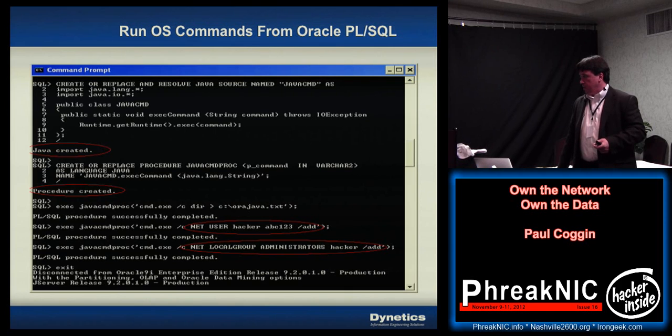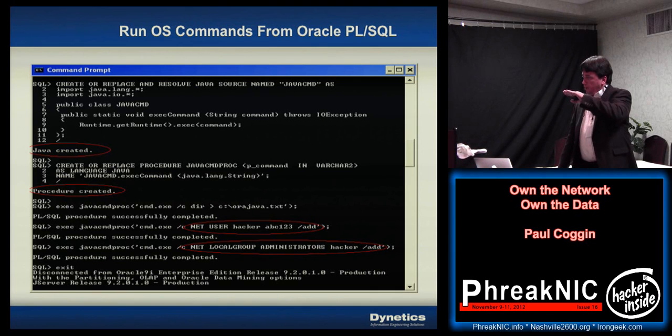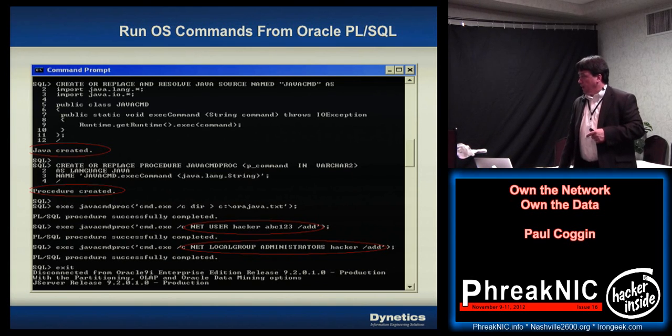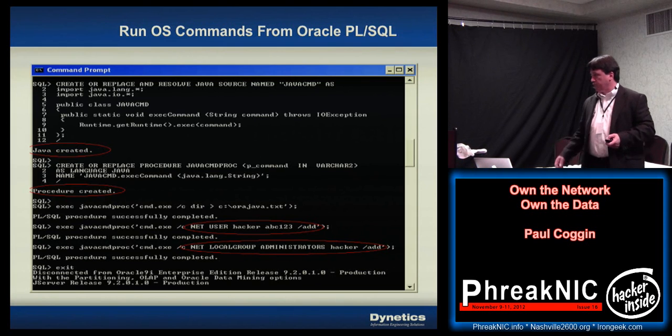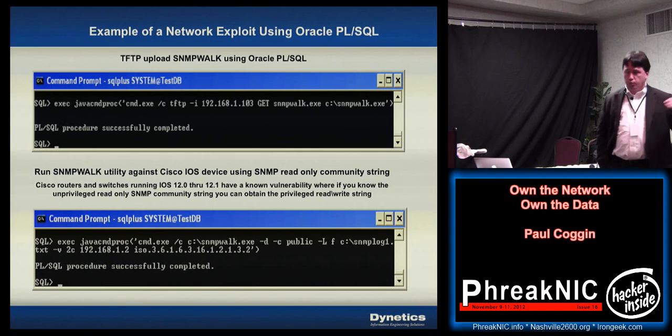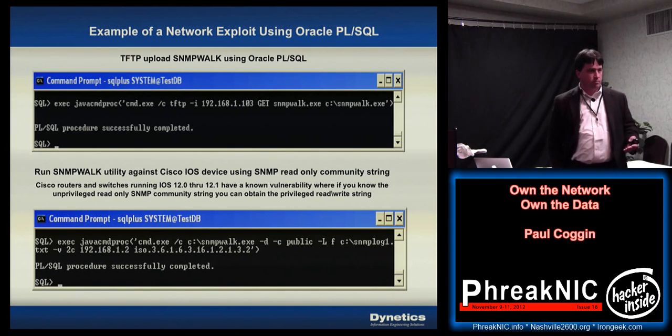We're going to add ourselves a user and go for admin. The key thing: when you install Oracle on a Windows system it runs with SYSTEM privileges — basically root/admin level. So through that Oracle trust relationship, with that open TNS listener service, we add the user 'hacker' and then add user hacker to the administrator group using net commands fed through the Windows command shell via SQL commands. Now we've added a user to the network and from there we can spread influence across the network as a Microsoft admin.